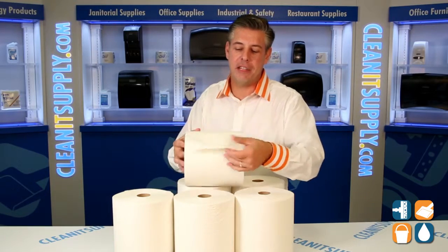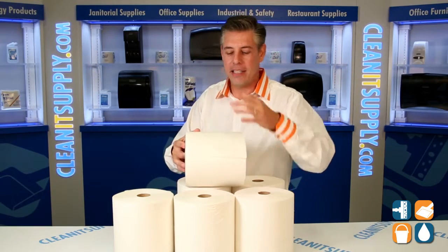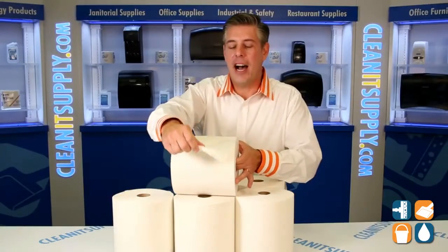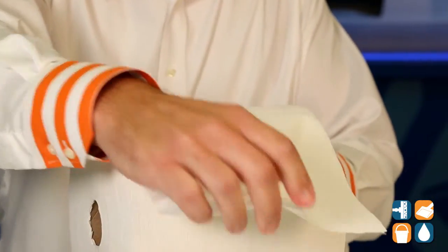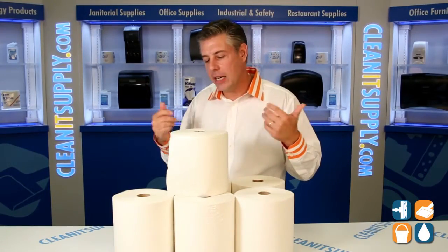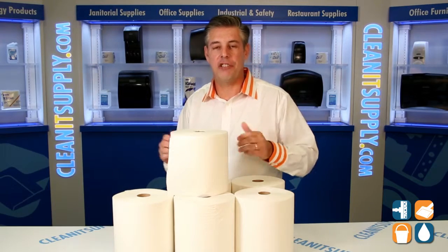This paper towel features absorbency pockets that absorb much more water than your standard rolled towel. This has a great executive, high-end, high-image feel that you'd like in your office environment. These meet all the EPA guidelines. It has all the great feel and touch to it.